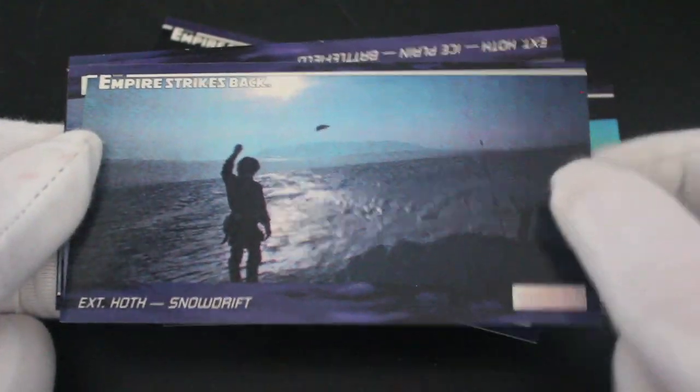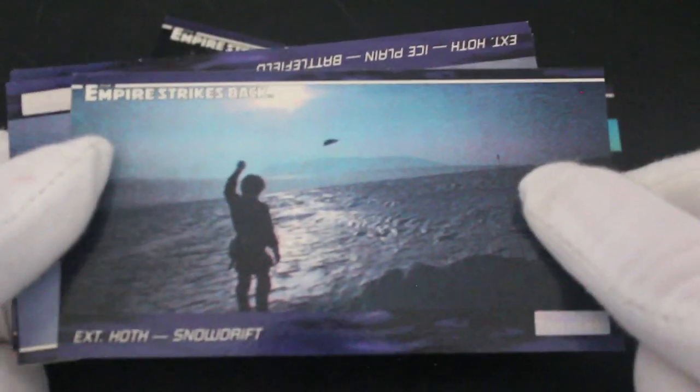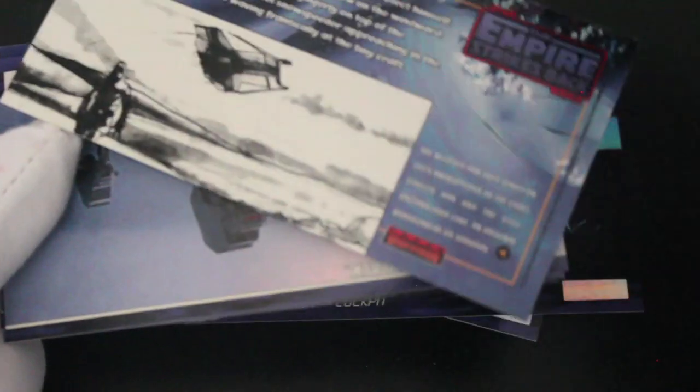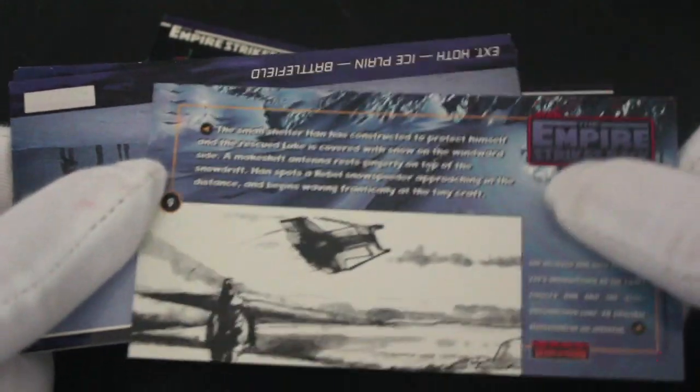Oh there's Han Solo waving — just came out for a morning jog. And there's some concept art — I'm walking away on that one, I've had enough of this. Attack walkers — AT-ATs, or whatever you like to say.